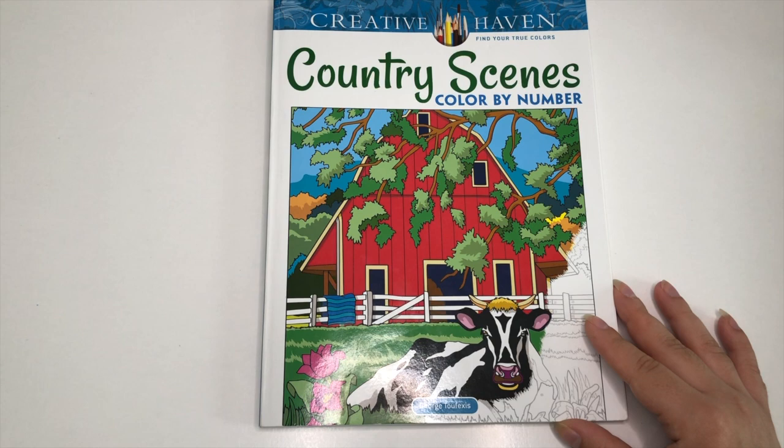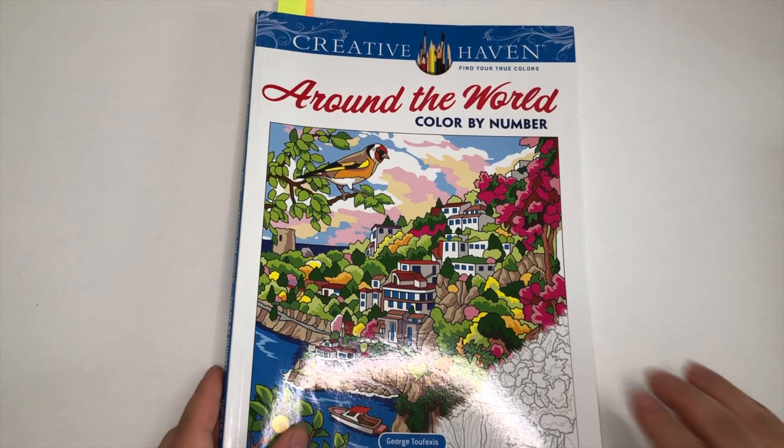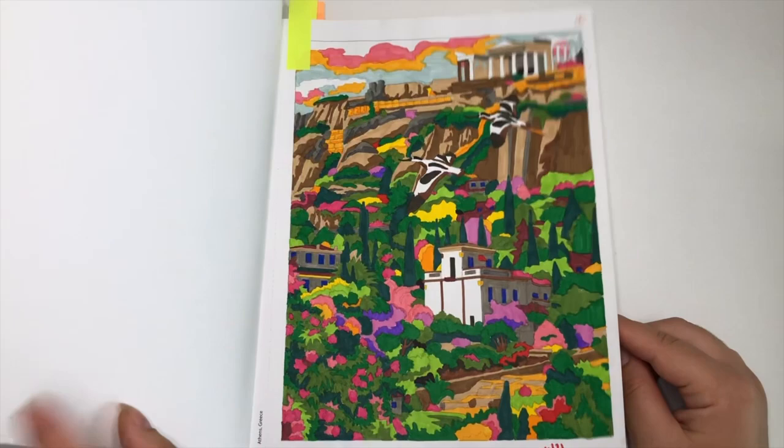I'm not really one to hang up or frame my work, so all the pages stay in the book — but you do have the option with the perforated edge. The next book is Around the World color by number, and I think I've done like five or six pages in here.